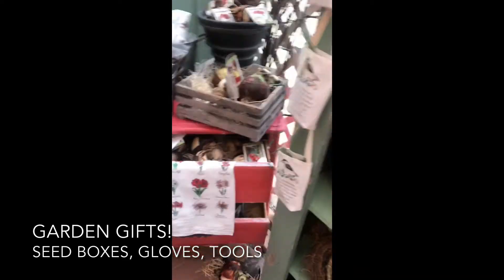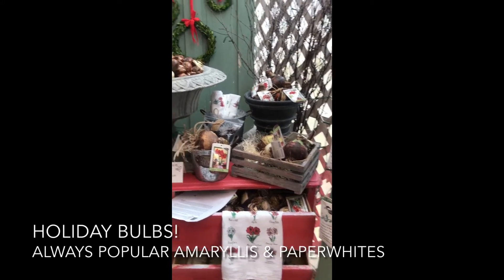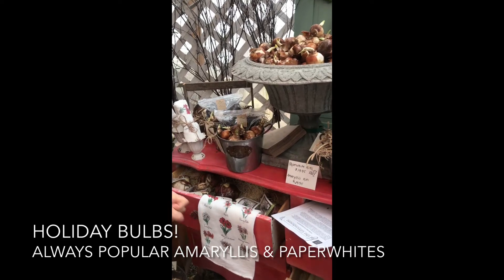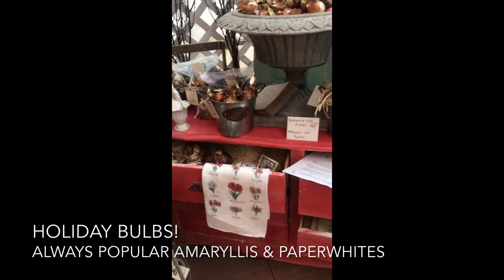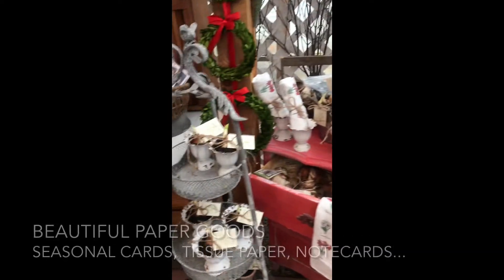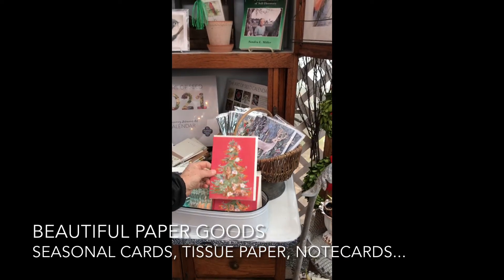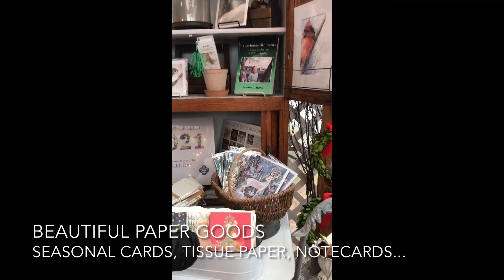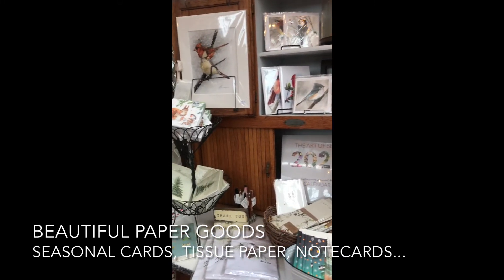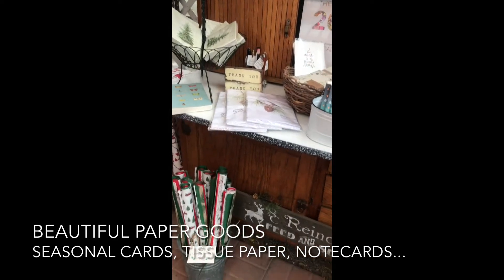And then of course bulbs — amaryllis and paper whites, some already potted up, some in kits. A great gift for people. You can get an amaryllis kit that comes with the soil and the container, or buy them separate and pot up your own. And then beautiful laser-cut cards that are just lovely and sweet with little creatures on them. A whole array of simple seasonal gifts that are thoughtful and say I'm thinking of you and happy holidays.